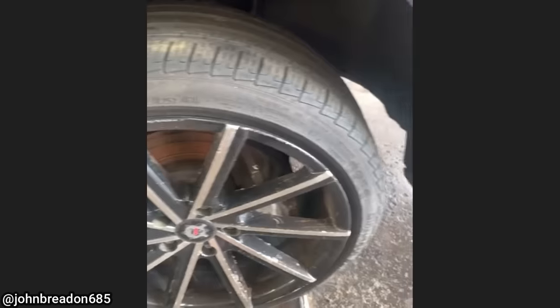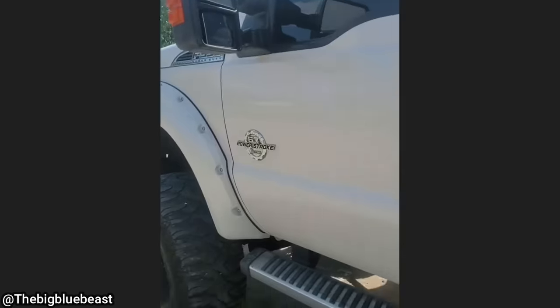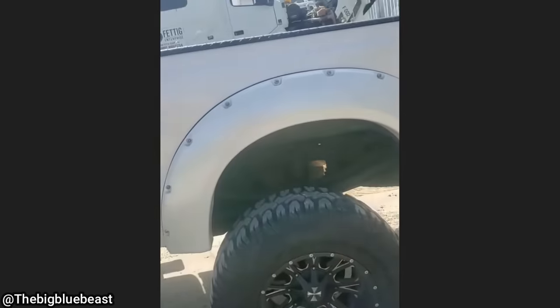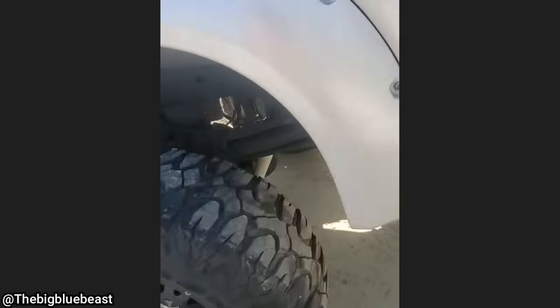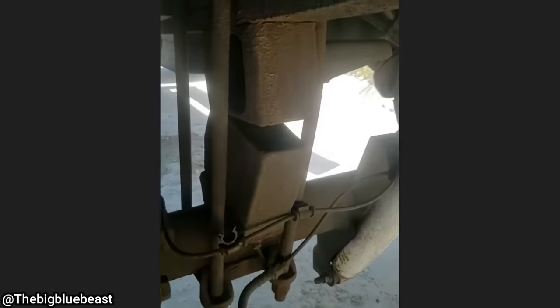Customer states they put on custom rims and now there's a noise they don't understand. Customer states their truck's all over the road. Looks like it's got a wee bit of front offset. Let's look under it — those U-bolts aren't happy. Double block — and one pothole away from ruining your whole life.